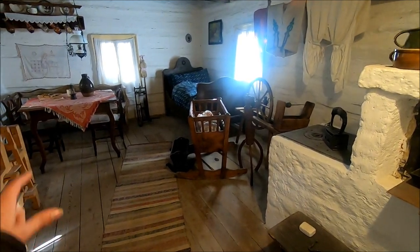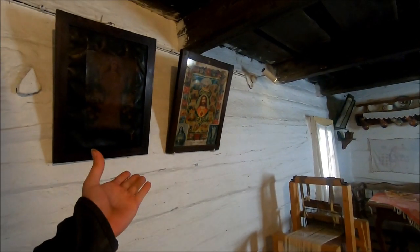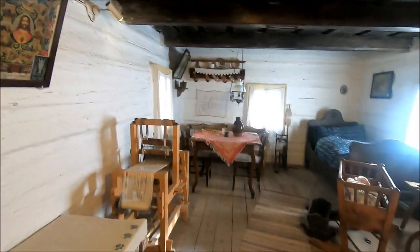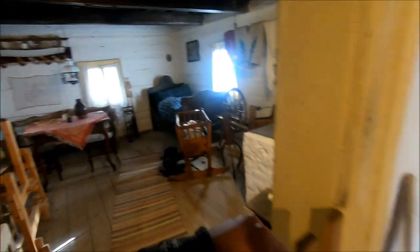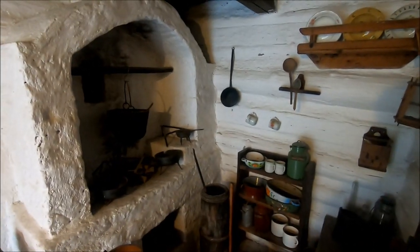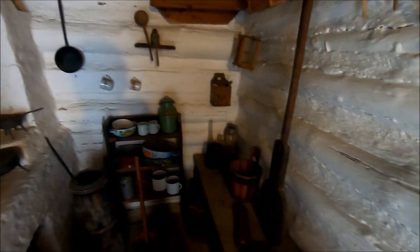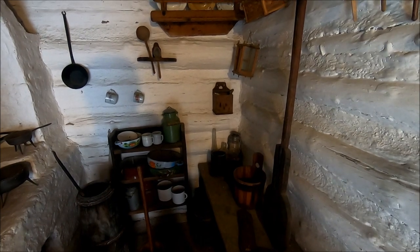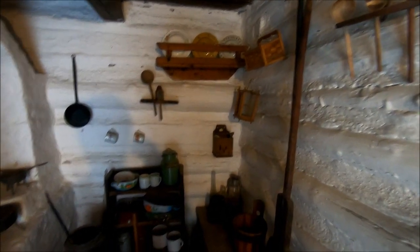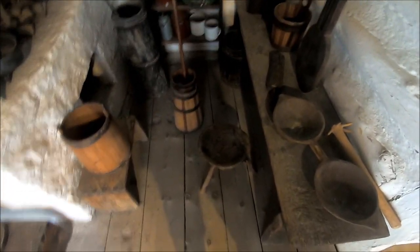A crib, a crib table, some pictures of Jesus of course. There's no electricity at the time, so you can see a lantern there — they probably used maybe some kind of oil, maybe kerosene or something, to illuminate things during the evening. A little stool.